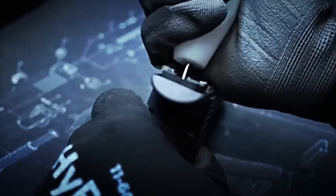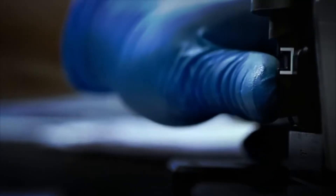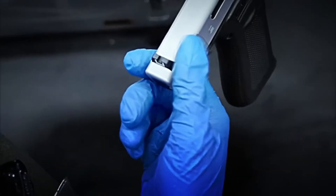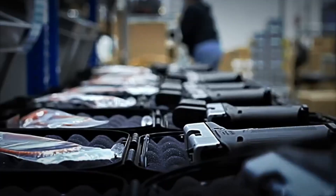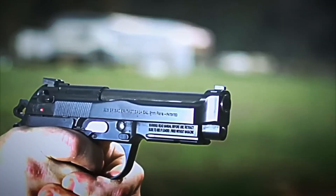Every day, more than 1 million firearms are manufactured around the entire world. And among all of them, there is one that dominates with brutal difference: the pistol. They are the most used, the most trafficked, and the ones responsible for more than 250,000 deaths every single year.